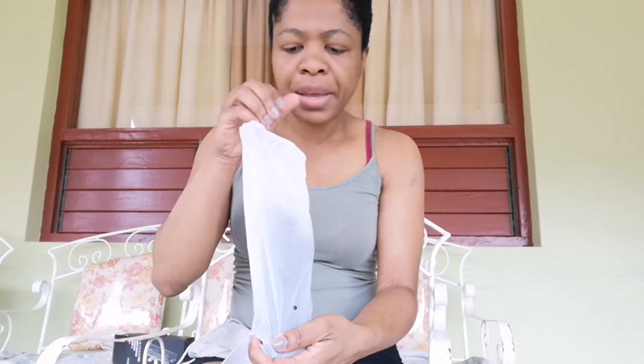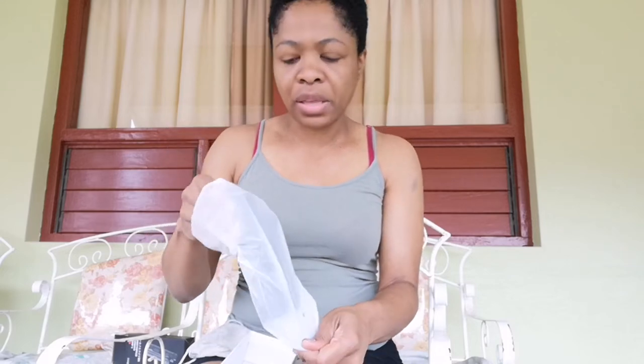Inside the box is the rest of everything, which pretty much is the gimbal itself.